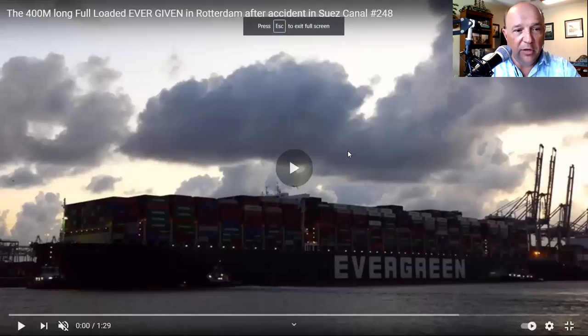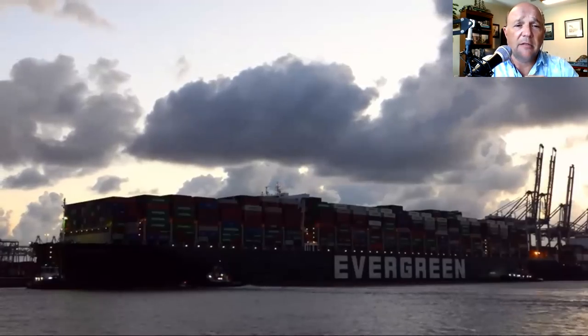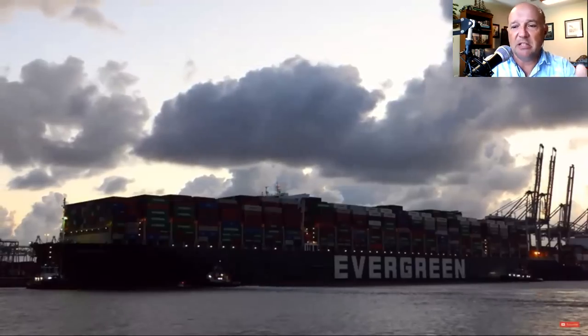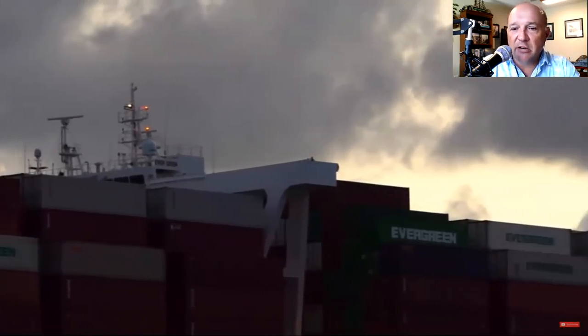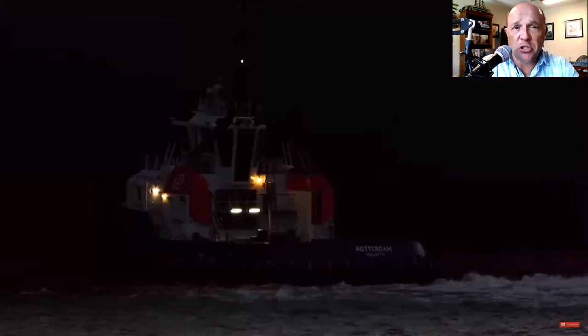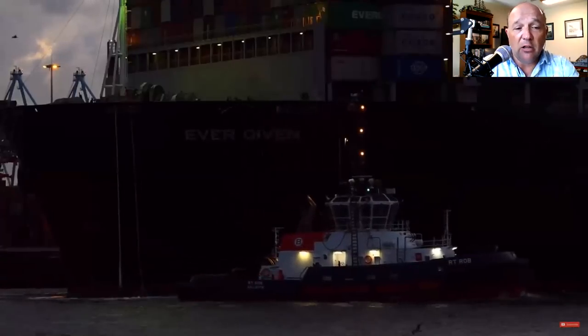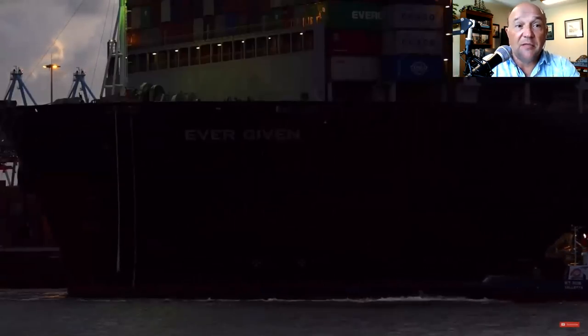The video this morning shows Ever Given in the port of Rotterdam — she came in really early before dawn, so there are videos of her coming in in the dark. You really can't see too much, but this is her up against the berth. Those are the 40-foot containers on her that have to come off. You'll see the tugs pushing her up against the berth and holding her there while she gets her lines secured.